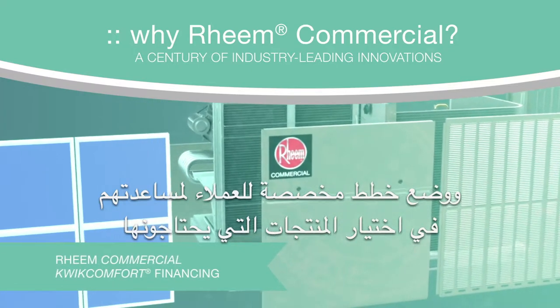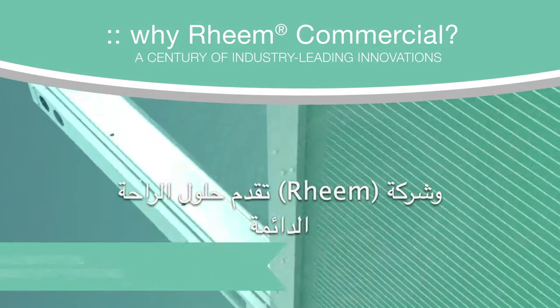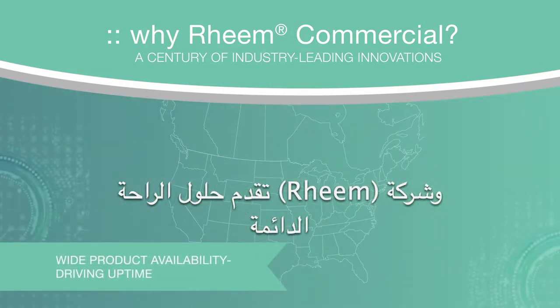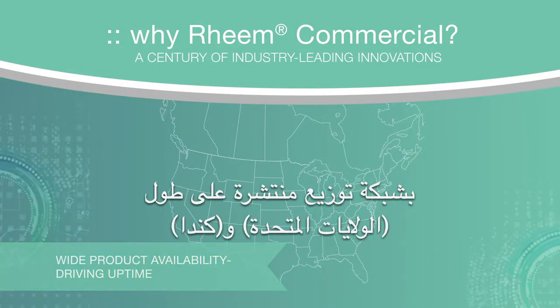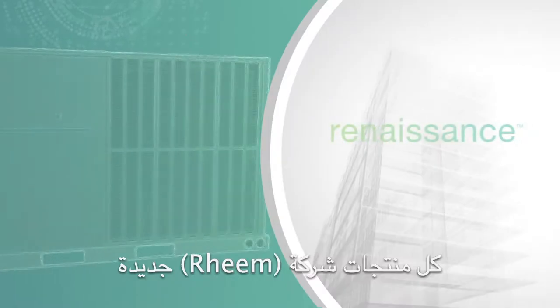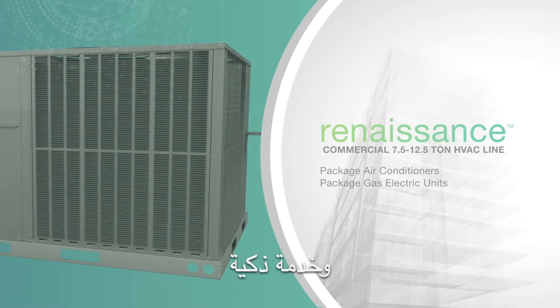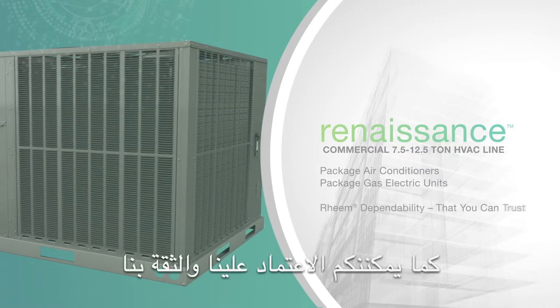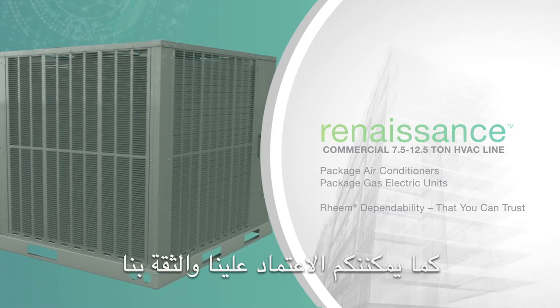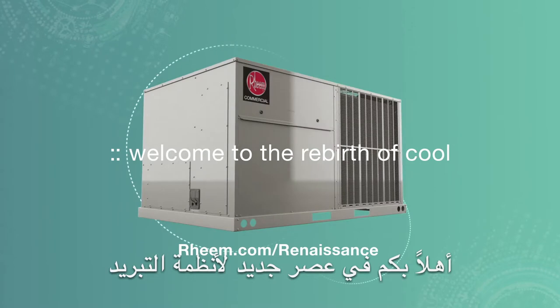Customize quick comfort financing plans to help commercial customers acquire the equipment they need. Rheem offers ever-expanding comfort solutions with a distribution network across the U.S. and Canada. The all-new Rheem Commercial Renaissance line — a masterpiece of performance, easy installability, and smart serviceability, plus the world-renowned Rheem dependability you trust. Welcome to the Rebirth of Cool.